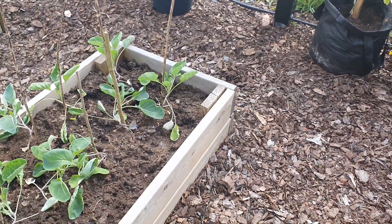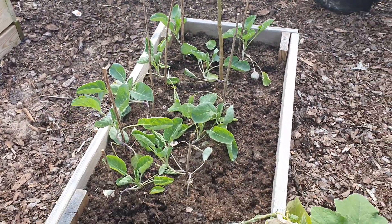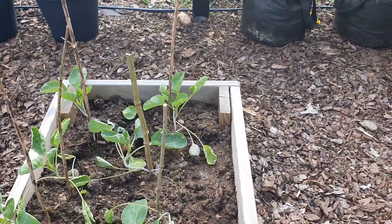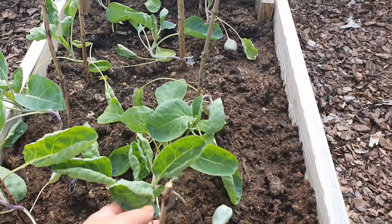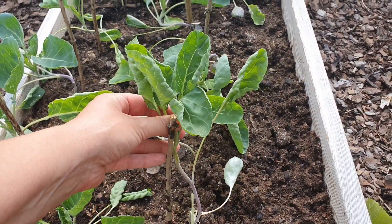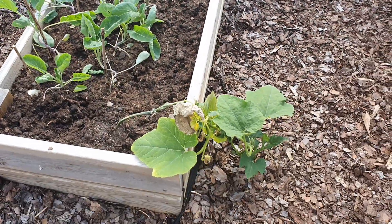In this bed I have Brussels sprouts growing. This is the first time I am growing Brussels sprouts and I think I will have to support these so they will grow upwards. And another pumpkin here.